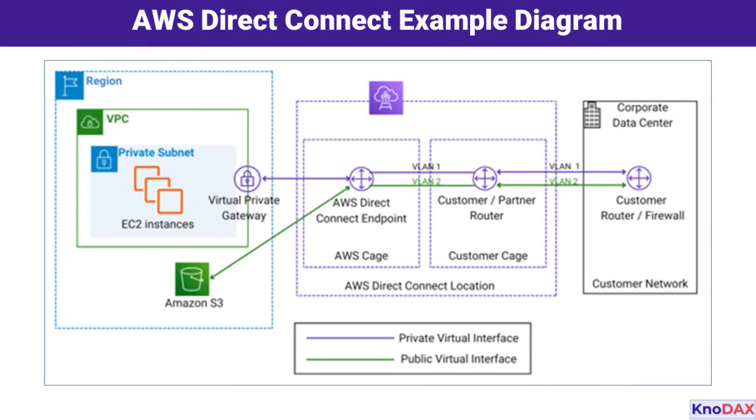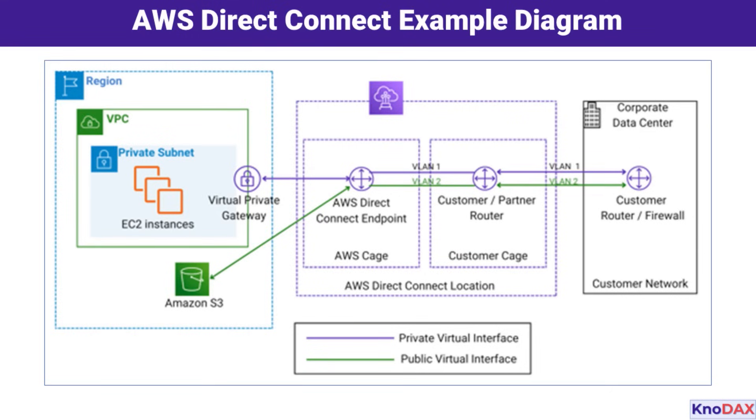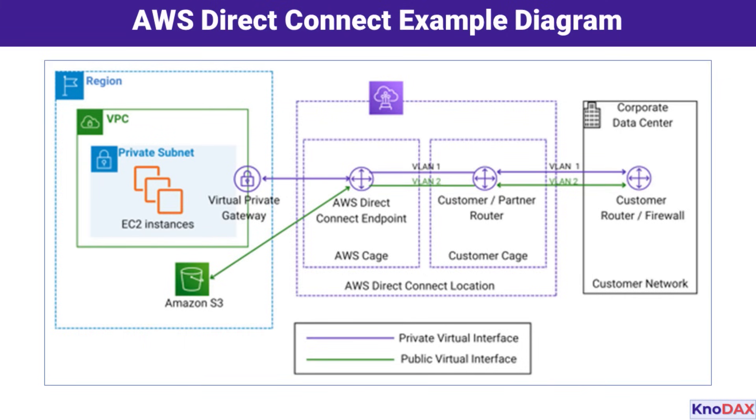On the right side of the diagram is the customer data center. Inside, we have a customer router or firewall connected to the customer cage. This connection can extend into the broader corporate network to serve various on-premises resources. Through AWS Direct Connect, your data center connects to the AWS environment using a dedicated fiber optic line, ensuring low latency and consistent bandwidth. Traffic from your on-premises resources is routed through the customer router over the dedicated connection to the AWS Direct Connect endpoint. Depending on the VLAN, traffic either goes to the VPC via the virtual private gateway or accesses public AWS services like Amazon S3 directly. This separation of private and public traffic using VLANs ensures security and efficient routing.